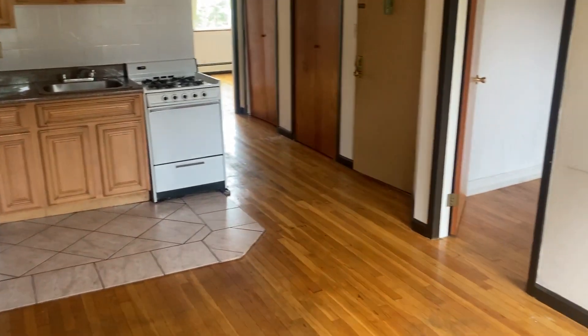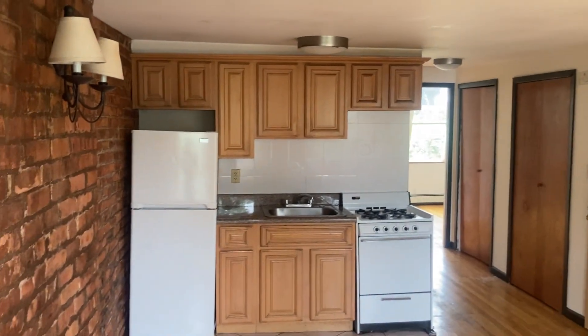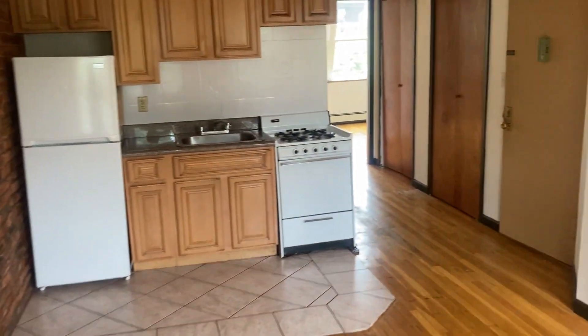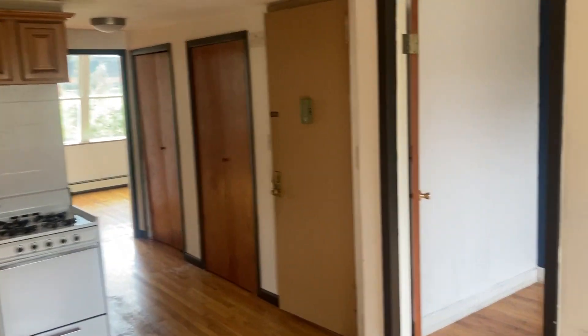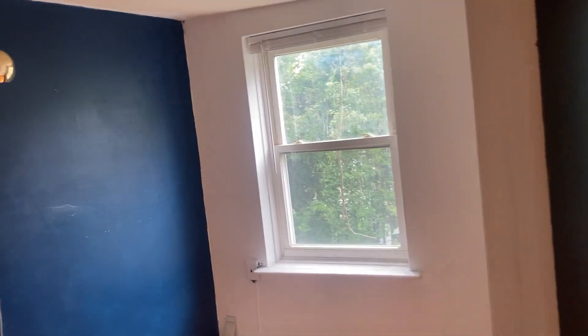Here is another look at the living room kitchen. And you've got your three bedrooms — one in the front. This room can comfortably fit a full-size bed.